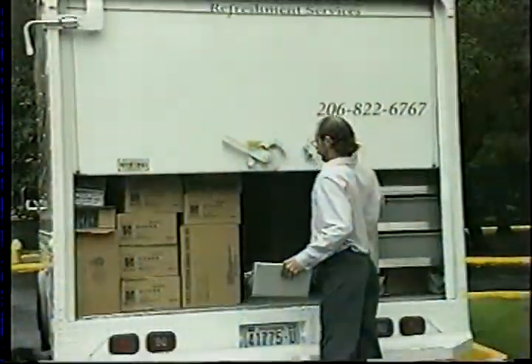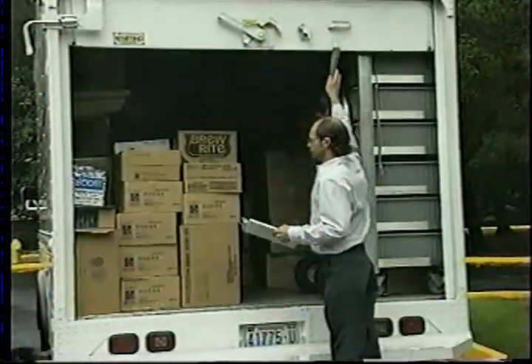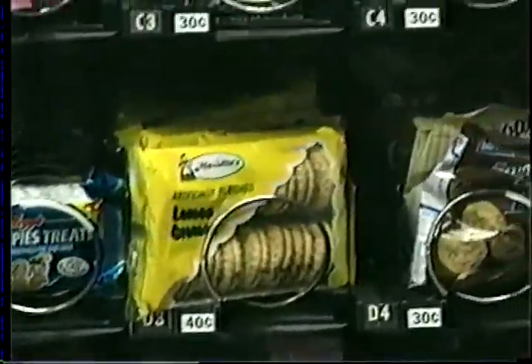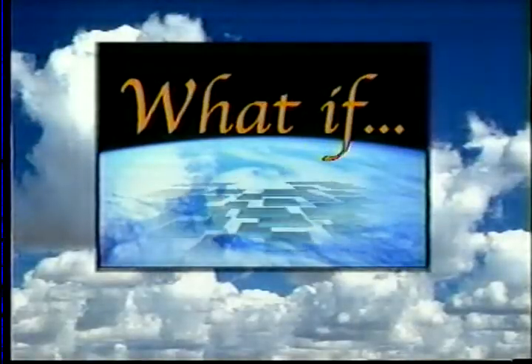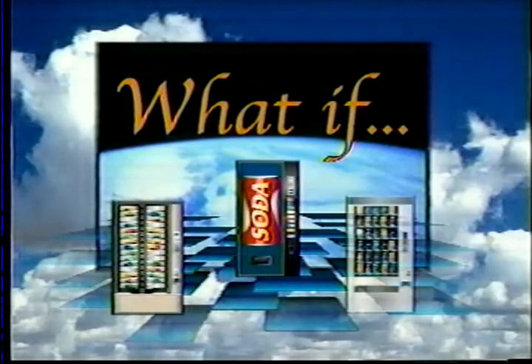What if you could see what's inside a vending machine without ever having to leave your office? What if you had to visit a machine only when it really needed to be serviced? What if the vending machine called you when it needed servicing instead of finding out from a customer? What if there was a way to increase sales, reduce cost, and enhance customer satisfaction all at the same time?